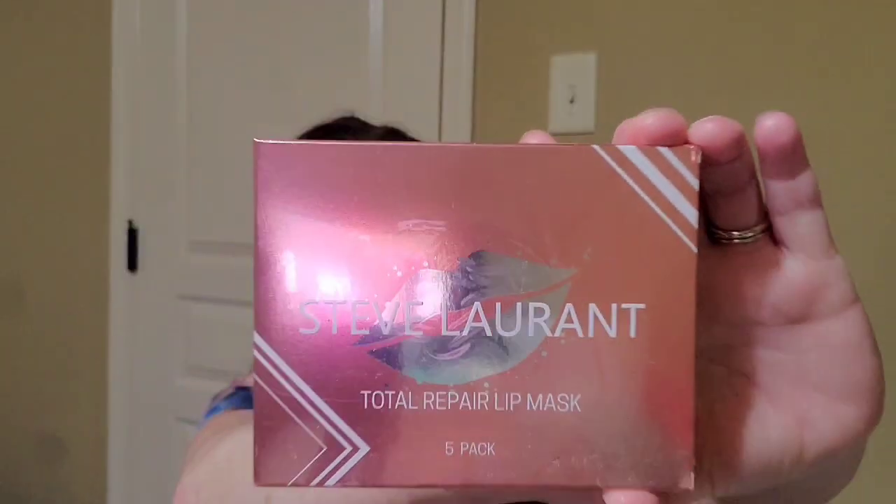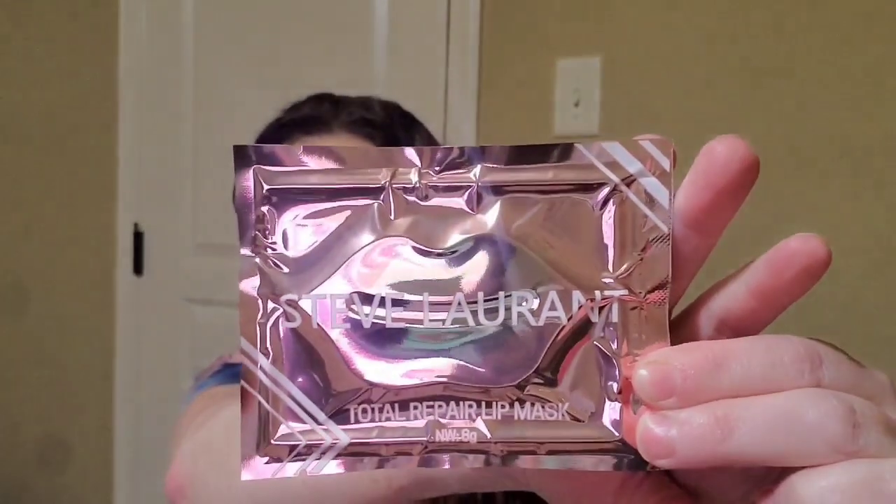And it looks like we got one more thing — Steve Laurent Total Repair Lip Mask 5-pack. Here is what they look like. It instantly soothes lips while reducing the appearance of fine lines. Designed to bring a burst of hydration to the lips and revitalizes dry, cracked lips. With consistent use, the lip mask can reduce the appearance of fine lines. They would be $24.